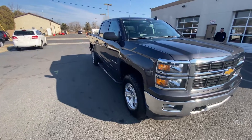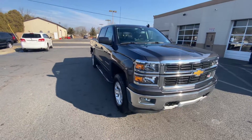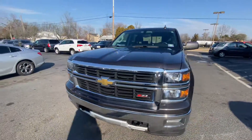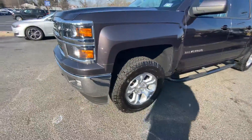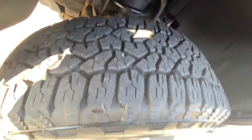Hey guys, Ron here with the 2015 Chevy Silverado Z71 1500 — very nice looking truck. Minor scuff here, probably a buff out. Tires look pretty fresh, tons of meat left.